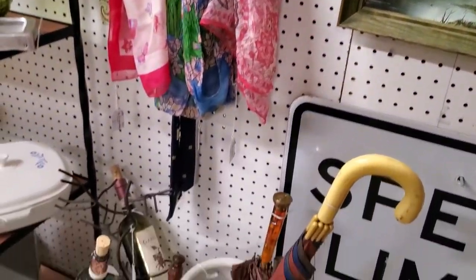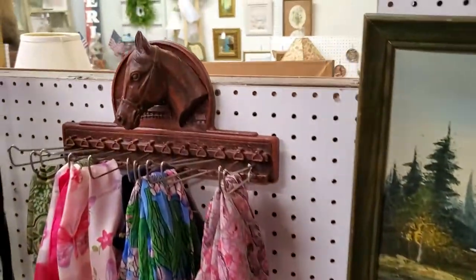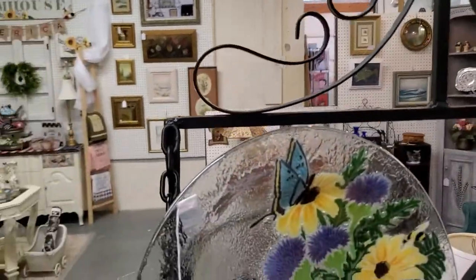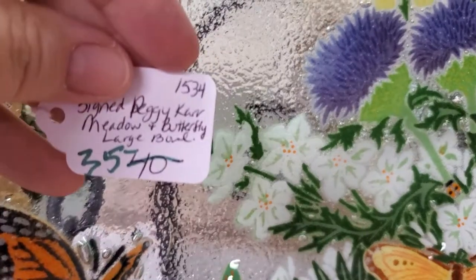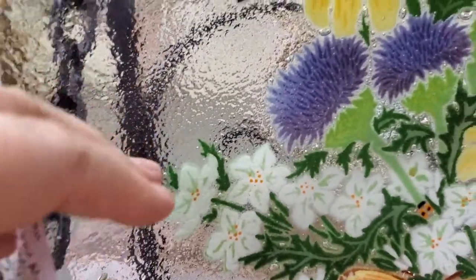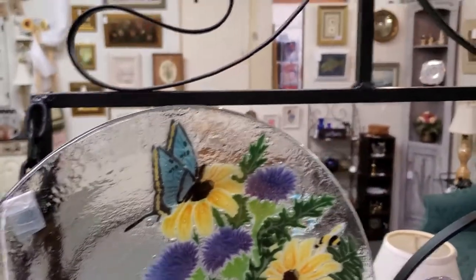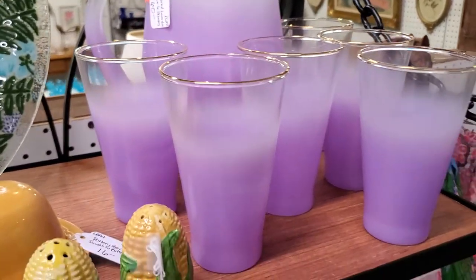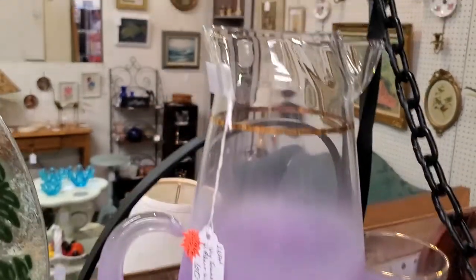Lovely scarves, and again if you see anything that you want more information on, please feel free to reach out to us. Don't forget, any of the price tags you did see — take 20% off. Peggy Carr, which unfortunately closed a few years ago — just $28 for this signed Peggy Carr piece. That's beautiful, her infused glass always just stunning. Beautiful violet — six glasses and the pitcher, Blendo set, very MCM, $48 on that.